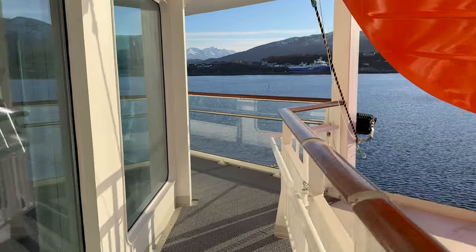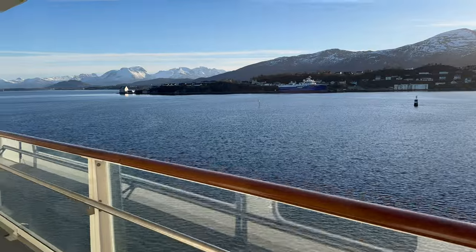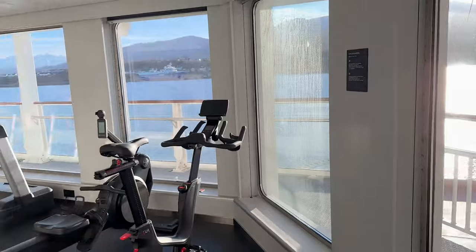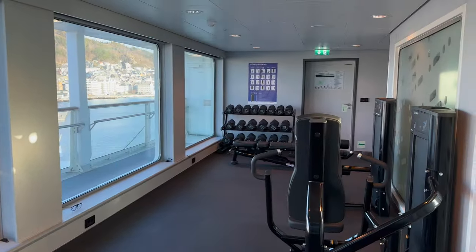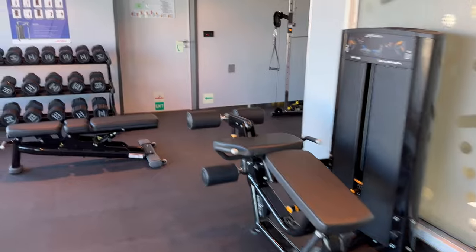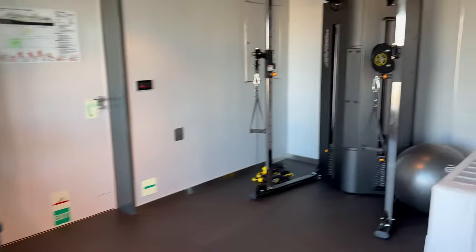One floor down on Deck 7 you'll find a selection of premium rooms and inside cabins, as well as a small promenade with access to the lifeboats. Aside from that there are two separate fitness rooms, one on either side of the ship — one for cardio training and one for weight training. Both rooms are very small but they have good views and were generally very quiet throughout the voyage.